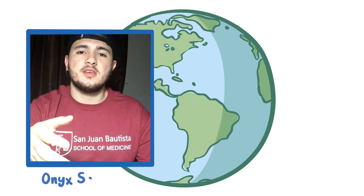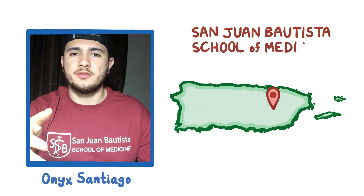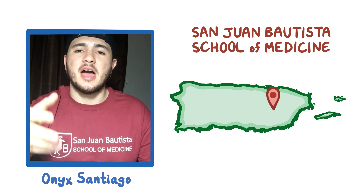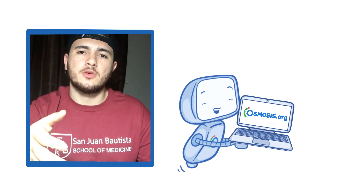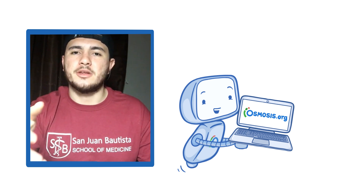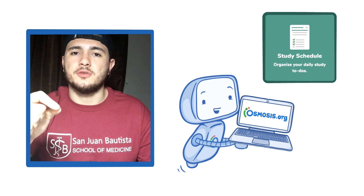Hey there, my name is Onyx Santiago and I'm a first-year medical student at San Juan Bautista School of Medicine in Caguas, Puerto Rico. I wanted to tell you why Osmosis has become one of my primary resources when it comes to studying medical school, and that is this feature called the study schedule.